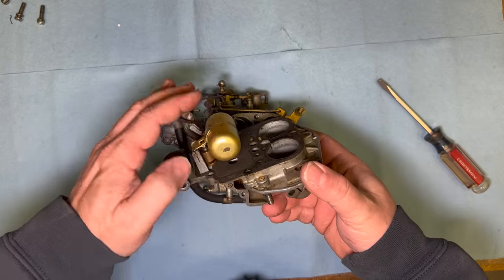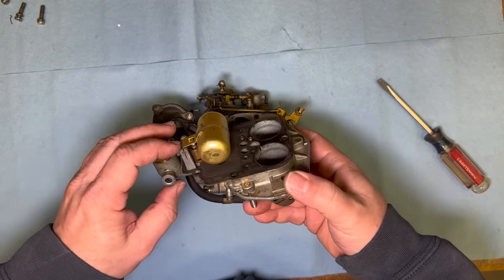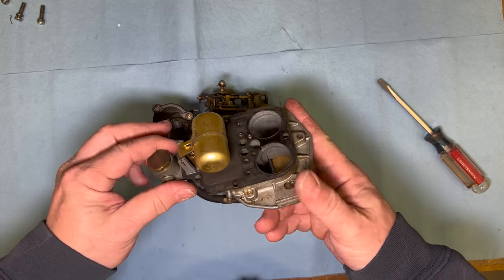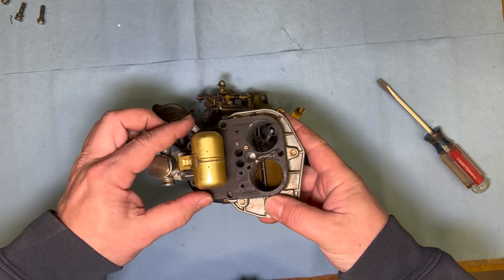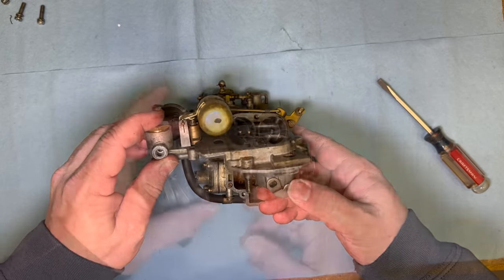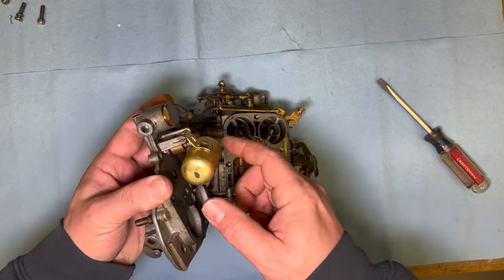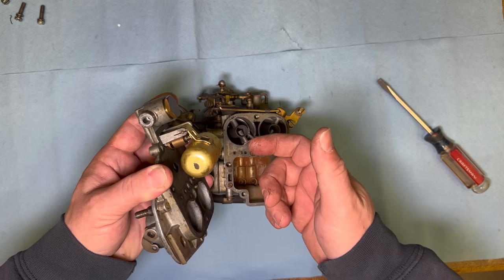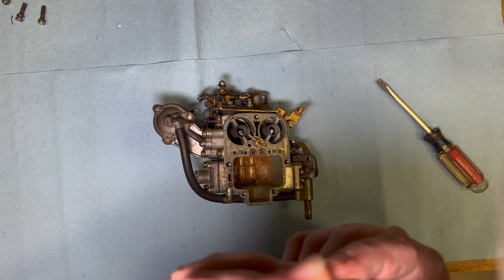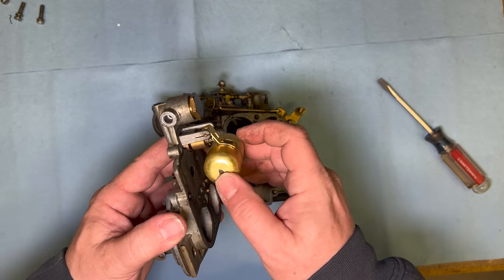Now we get our first good look at the float. Feels light — doesn't feel like there's any fuel in there. You really need to watch out on your floats today: if you have any ethanol gas, it can easily get into some of these old brass floats as well as new plastic ones if they are not made of the proper material. I'm going to blow in this side, plug this side with my hand, and when I work the valve it will tell me if the float is working properly. If the float valve is working correctly, it is shutting off the fuel.